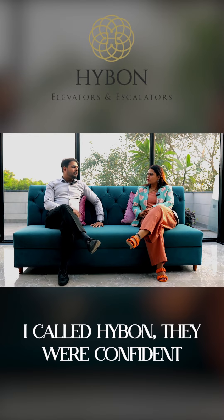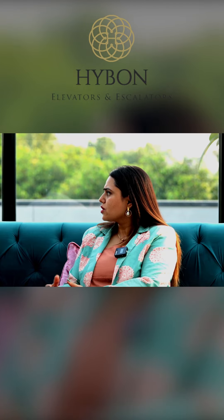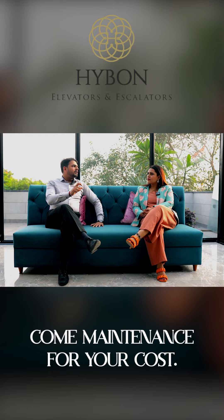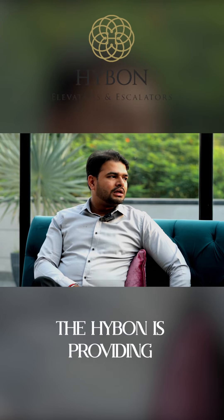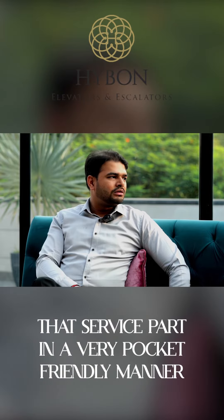So I called Highborn. They were confident — yes sir, we can customize it. And I think after-sales service is also a key concern, plus the after-sales service maintenance cost. These are very high in the market. Highborn is providing that service in a very pocket-friendly manner for the clients.